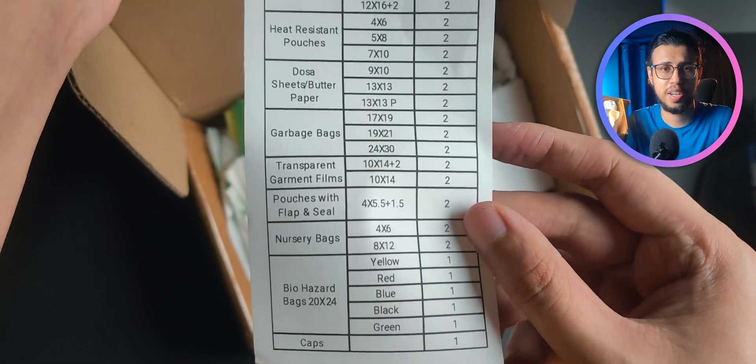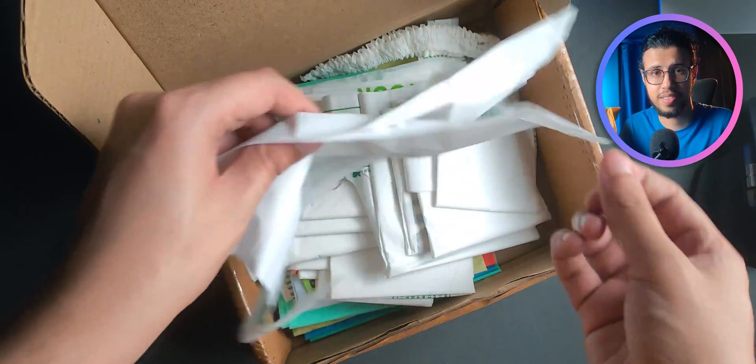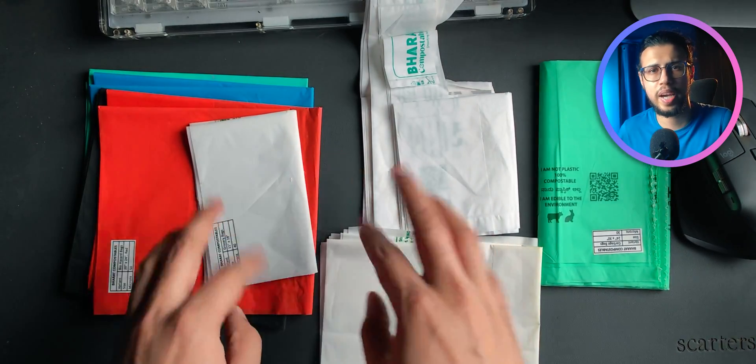They are made by Bharat Compostables — yes, made in India.